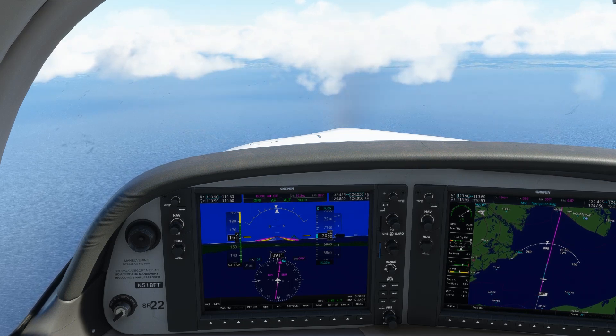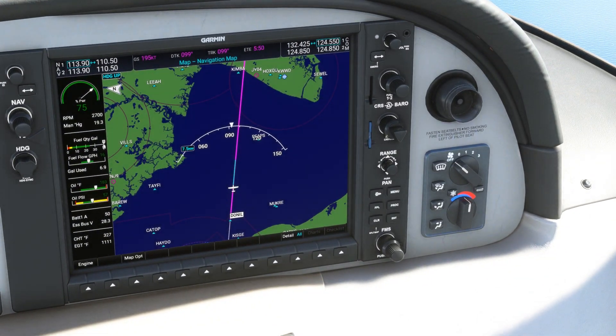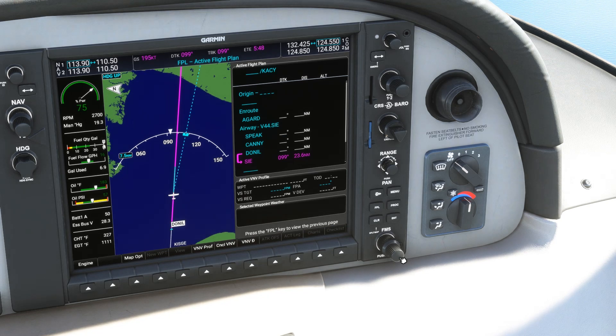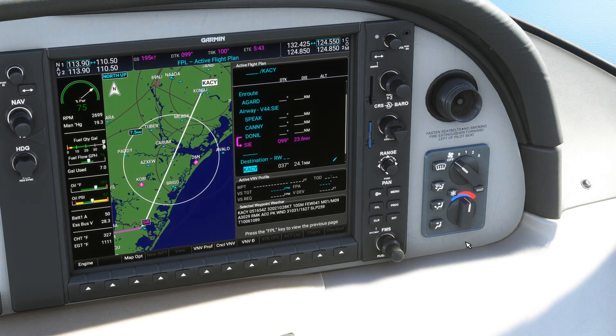We can get a check of our destination airport weather by seeing a METAR for Atlantic City. We'll hit the FPL hard key on the MFD, push the FMS knob to bring up the cursor, scroll using the outer FMS knob down to the destination KACY, and at the bottom we see our destination's weather. Heavy winds out of the northwest and few clouds — we'll expect runway 31. This weather isn't a replacement for the ATIS information, so we'll still need to dial that in and listen.